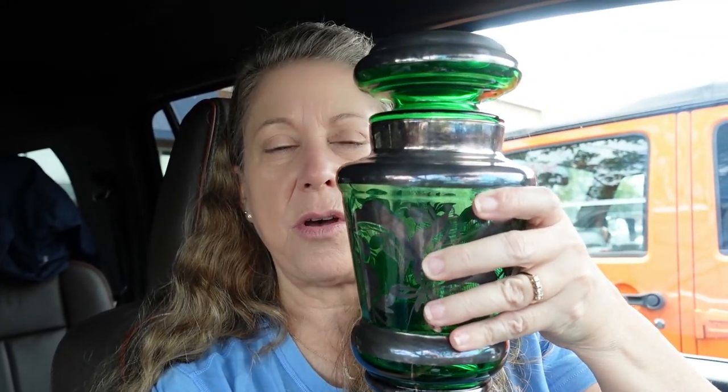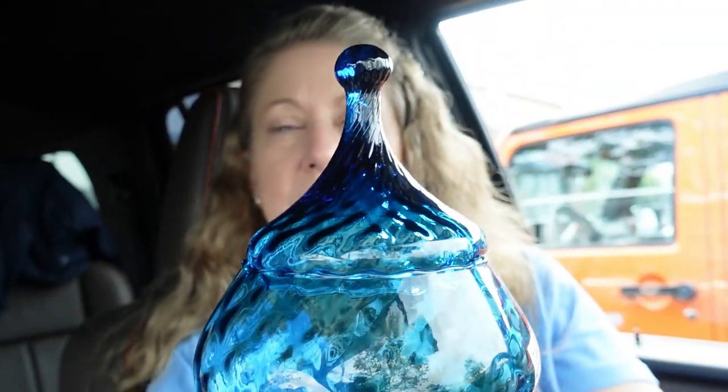My name is Karen and on and off over the past 20 years, I have bought and sold vintage collectibles. Recently, I started searching for items at thrift and antique stores, flea markets, and anywhere else for bargains hoping to resell for a profit. Over the past few months, I have found some incredible items and now I'm sharing my shopping experiences with you. Welcome, and let's go thrifting!